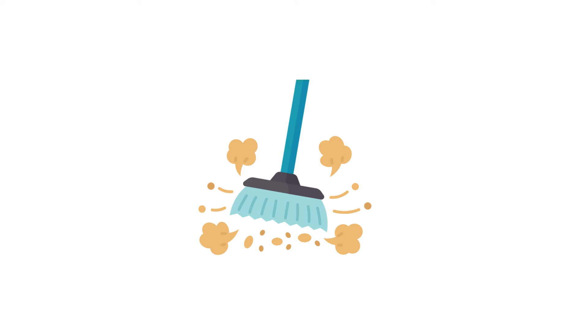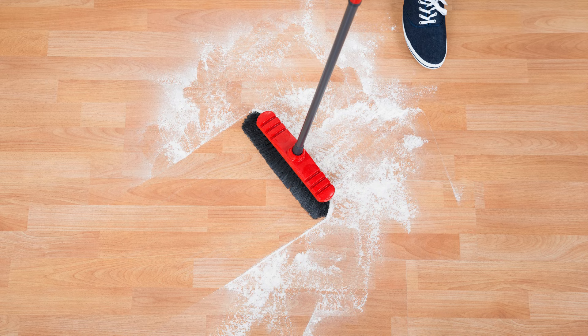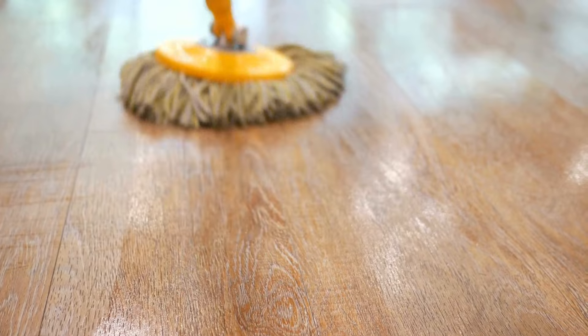Start with regular sweeping or dusting. Use a soft bristle broom or a microfiber dust mop to remove dirt and dust daily. This prevents scratches and keeps your floors looking pristine.